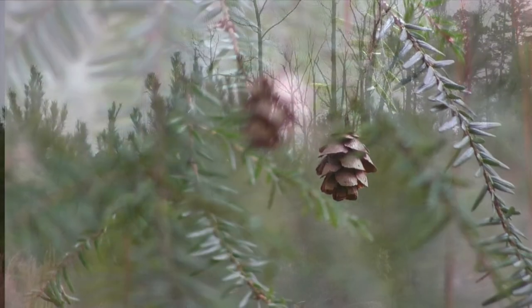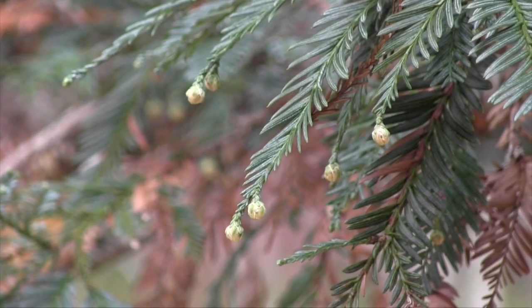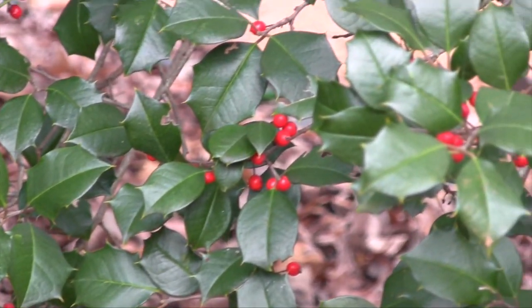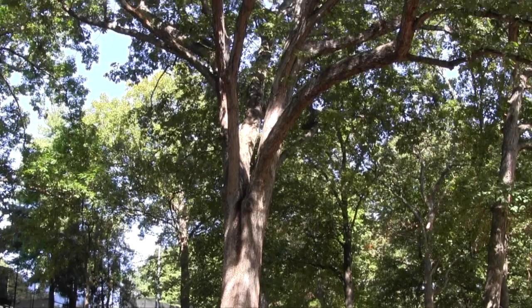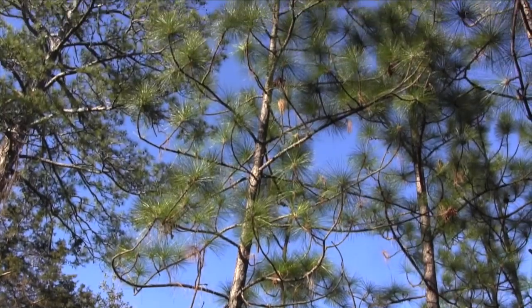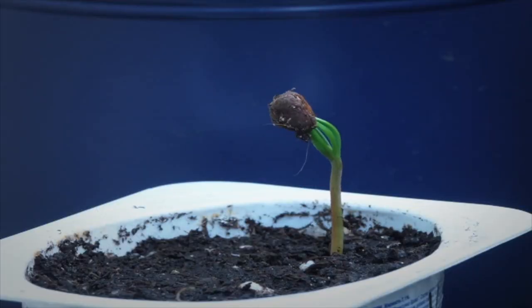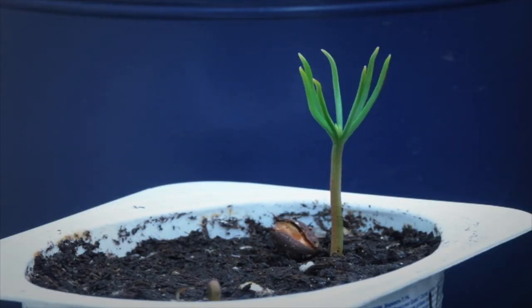How can a single tree promote the growth of a whole forest? As with many plants, one way that trees reproduce is through seeds. But since trees are so large, their seeds will have a better chance of germinating and growing away from the trees that they came from. So how do tree seeds travel to the ideal place to grow?